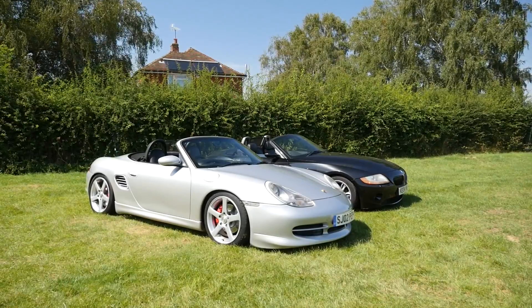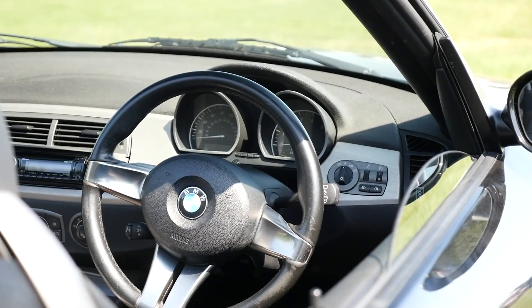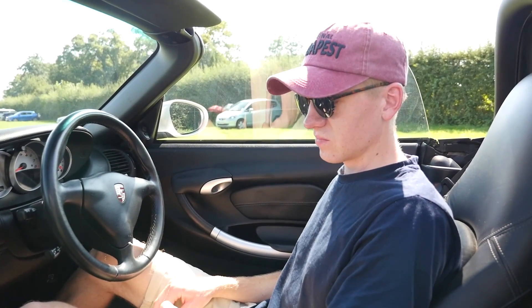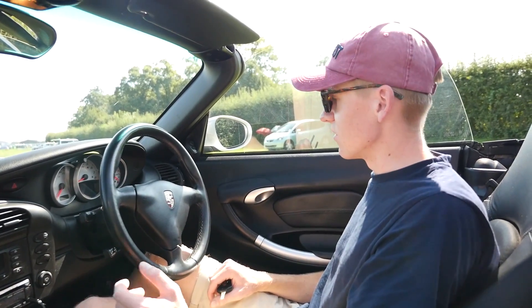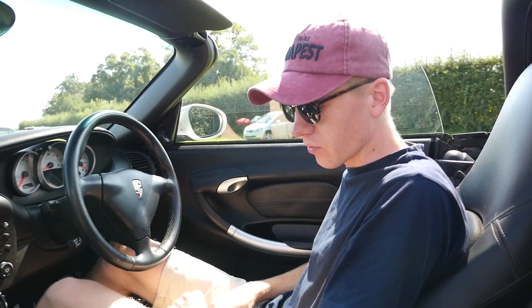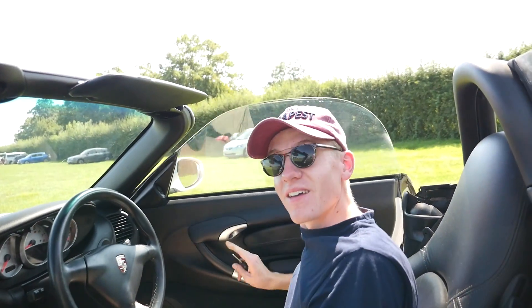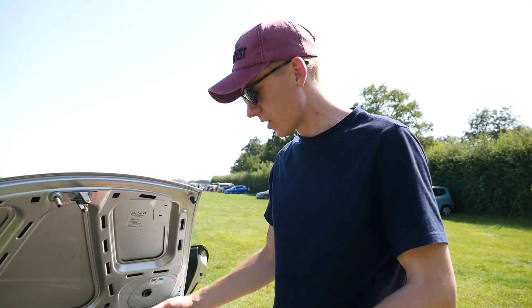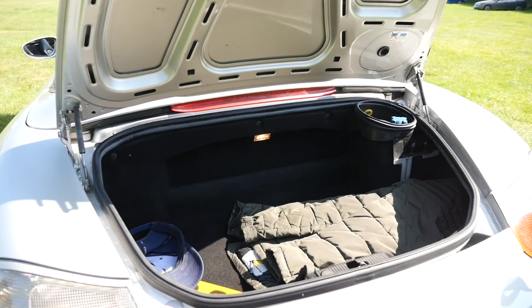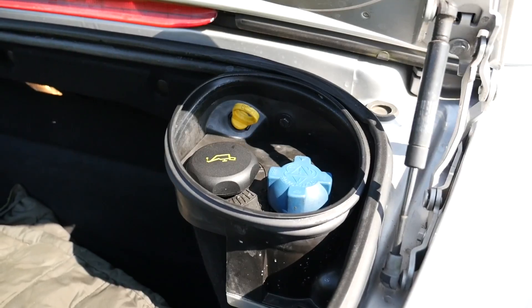I'm not going to score this challenge in detail since I've shown the Z4's interior in previous episodes. The creature comforts aren't the most important thing — you've got a steering wheel, gear stick, and engine. The seats are very comfortable despite being a stiff car. Notably, it's got massive boots — one at the front and one at the back, since the engine is mid-mounted. You could track a couple of bags for an overnight trip.